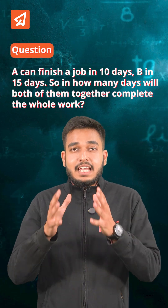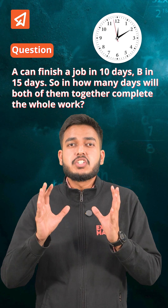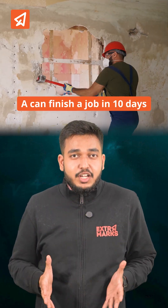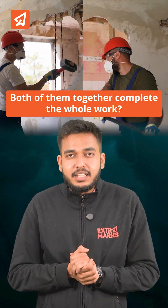This classic time and work problem has been asked frequently in Olympiads and can be mastered in just 60 seconds. The question says: if A can finish a job in 10 days and B in 15 days, toh dono milke poore kaam ko kitne din mein kareenge? (How many days will it take for both of them to finish the work together?)